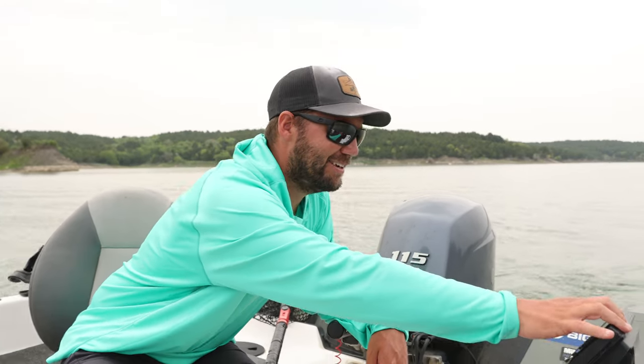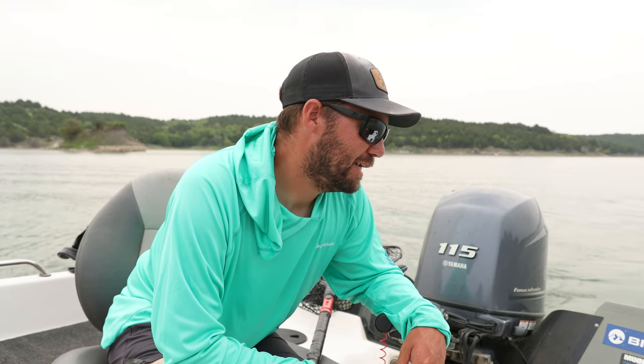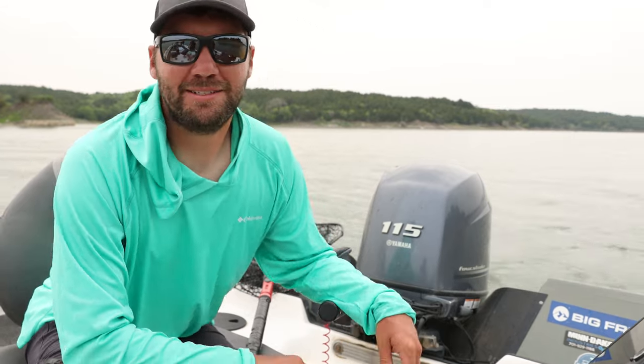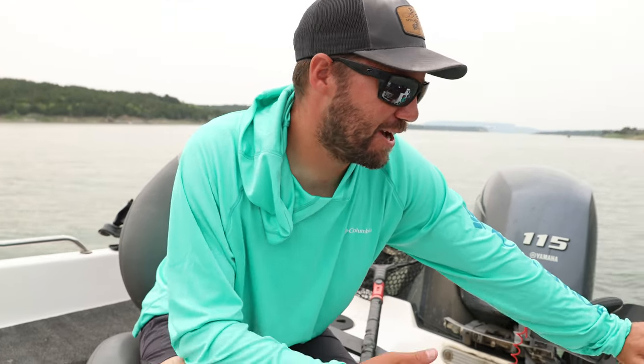We're just side scanning this point here and mapping out where all the rocks are. Now I'm going to turn the boat in and go into the wind for a little easier boat control. I couldn't say for sure that I've seen any walleyes there, but we have been catching them on rocky spots, so I think it's a good enough spot to try. They're really hard to see in the rocks, but I did see a lot of structure. Now I've got it mapped out and I'll be able to go exactly where I want with the trolling motor.